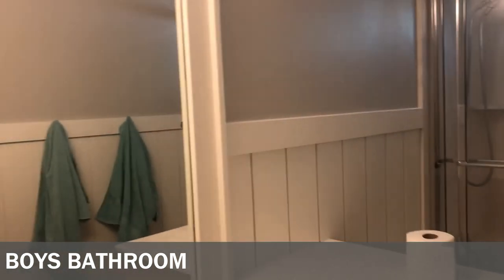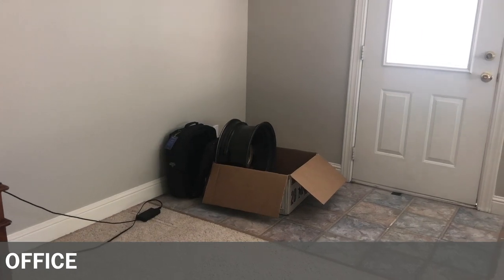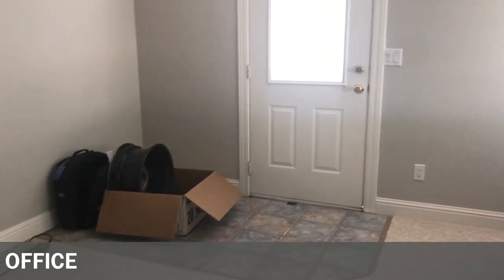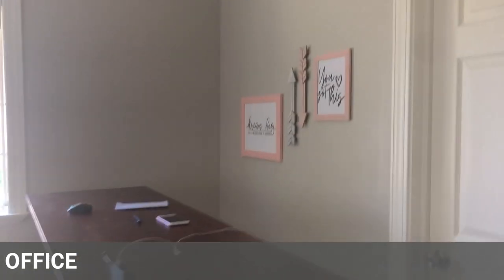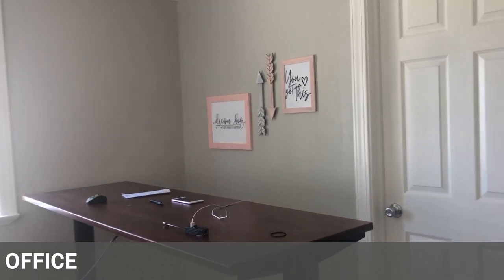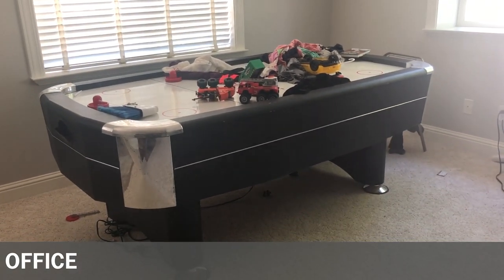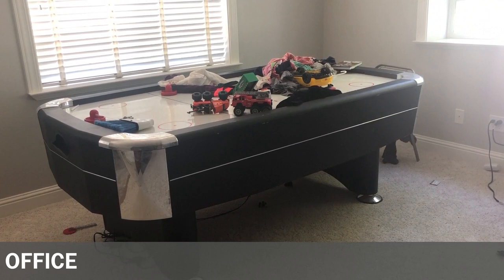Boys' bathroom is very similar to the girls' upstairs — shiplap, framed mirror, replaced the light fixture. The last room is the office — we took down the wallpaper. It's a multi-purpose room: we have a little desk for double-screen work, my corner for things we're selling online or on Facebook Marketplace, and my YouTube area. My husband bought me a standing desk that raises and lowers — that's where I film videos. Someone gave us an air hockey table, and currently my girls have discovered eBay and are trying to sell things online, so that's their pile of things to sell.